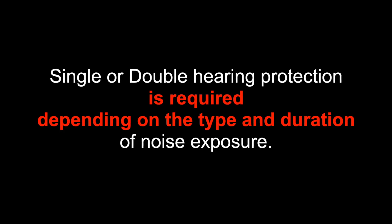Single or double hearing protection is required depending on the type and duration of noise exposure. Single hearing protection is defined as wearing only one form of hearing protection at a time — for example, earplugs or noise muffs. Double hearing protection is defined as wearing two forms of hearing protection at the same time — for example, wearing noise muffs on top of earplugs.